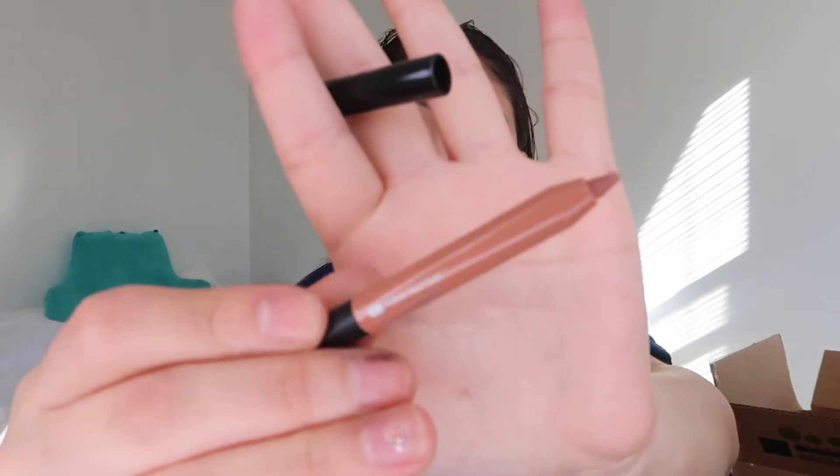I'm using my Morphe setting spray to just set my face, and while that dries I'm going to do my lips. I'm trying the crayon contour gel lip liner from the Sephora Collection Play Box — it's pointy like a crayon. I'm lining my lips with really minimal product because I don't have the biggest lips, then shading the outer parts at the bottom and top.